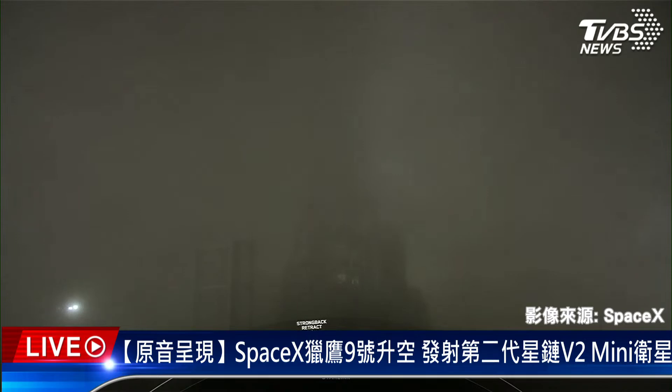Coming up next, at the T-minus 3 minute mark, we should hear that Stage 1 has completed liquid oxygen loading. Stage 1 LOX LOAD is complete — and there's that call-out. The Falcon 9 first stage is now fully loaded with RP-1 and LOX. We are awaiting completion of LOX LOAD on the second stage in about 50 seconds from now.